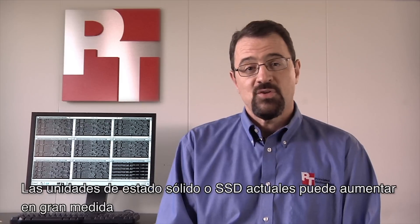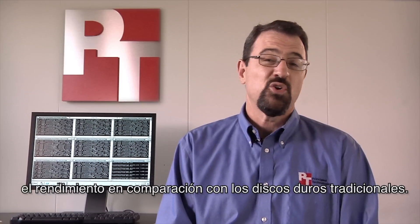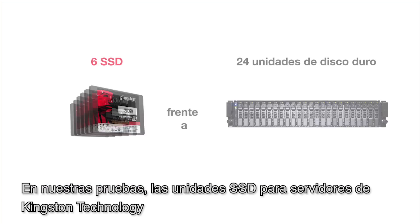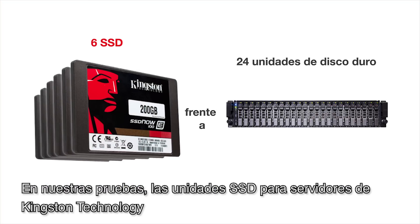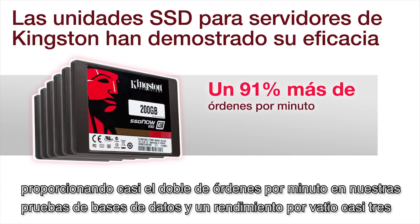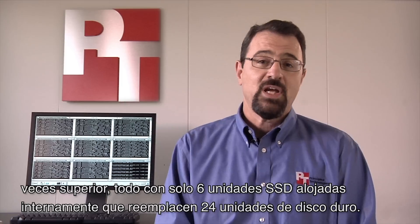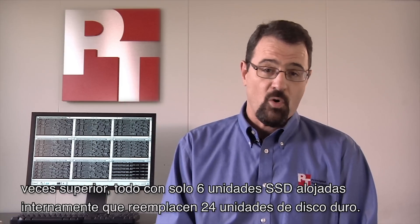Today's solid-state drives, or SSDs, can dramatically improve application performance compared to traditional hard disks. In our tests, Kingston Technology Server SSDs outperform hard disks by a wide margin, providing almost twice as many orders per minute in our database test, and nearly three times greater performance per watt, all with only six internally housed SSDs replacing 24 hard drives.